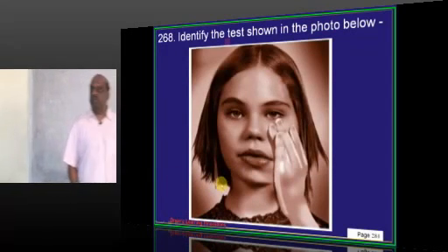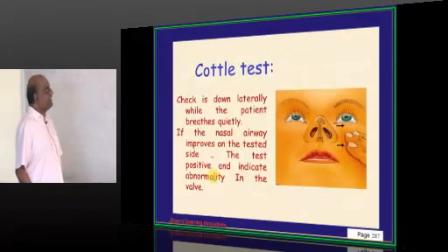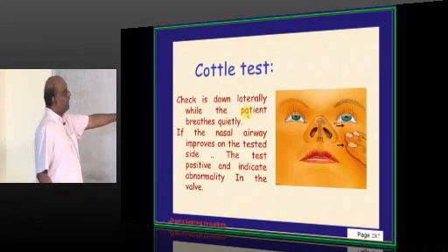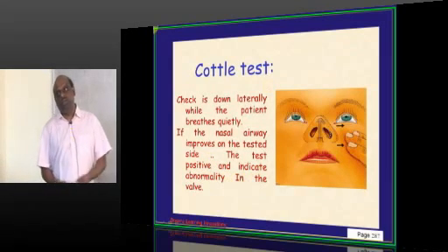The test being shown is Cottle's test. You move the cheek down laterally while the patient is breathing quietly. If the nasal airway improves on the tested side, it is a positive result indicating an abnormality — that is Cottle's test.